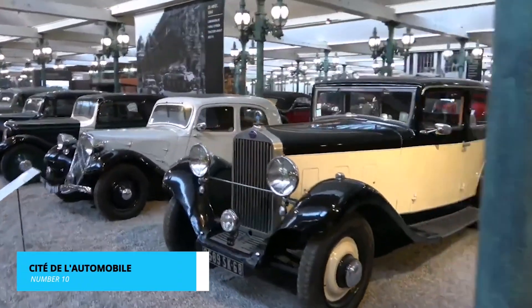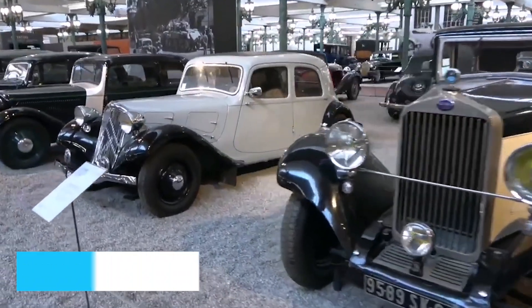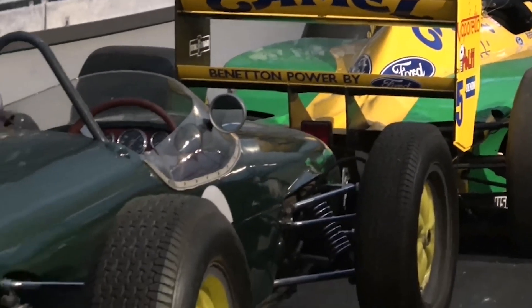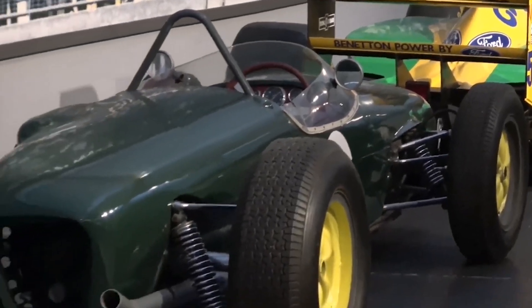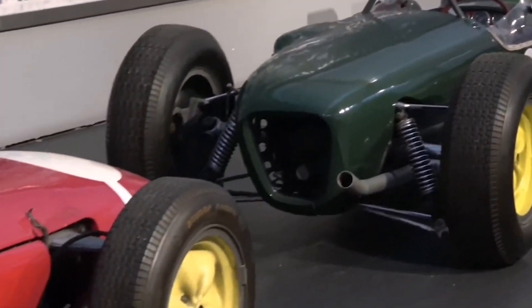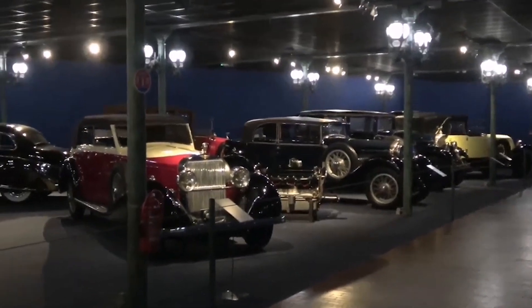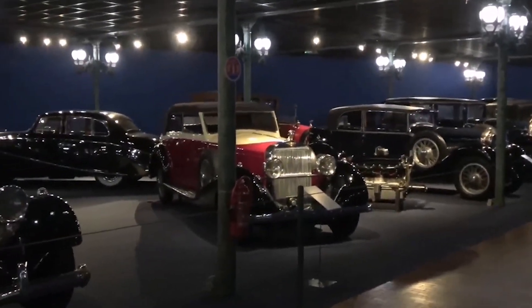Kicking off our list at number 10 is the mesmerizing Cité de l'Automobile. This museum is a car lover's dream, showcasing an extensive collection of automobiles spanning the history of the industry. From iconic classics to cutting-edge vehicles, it's a journey through time with jaw-dropping exhibits that will leave you in awe.